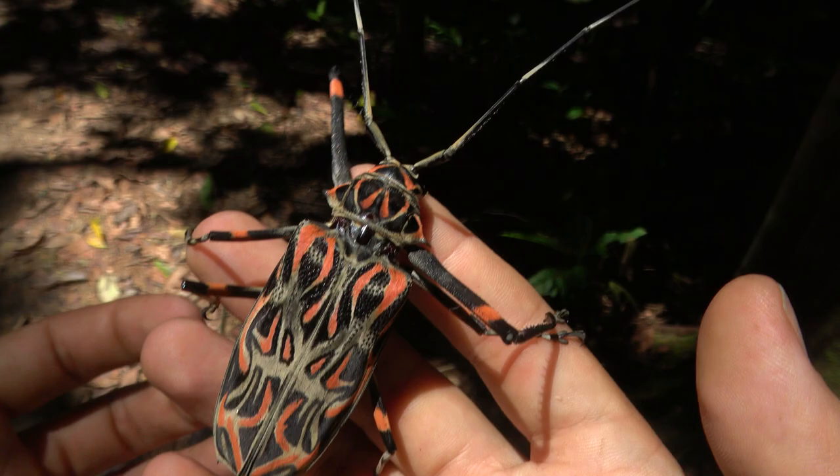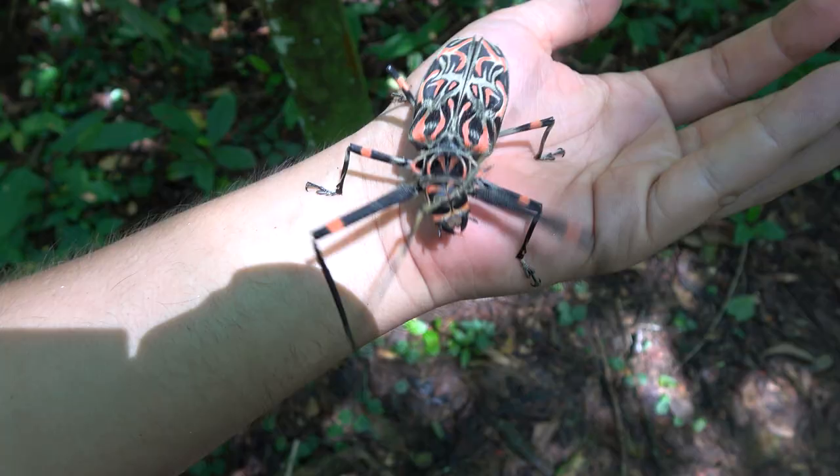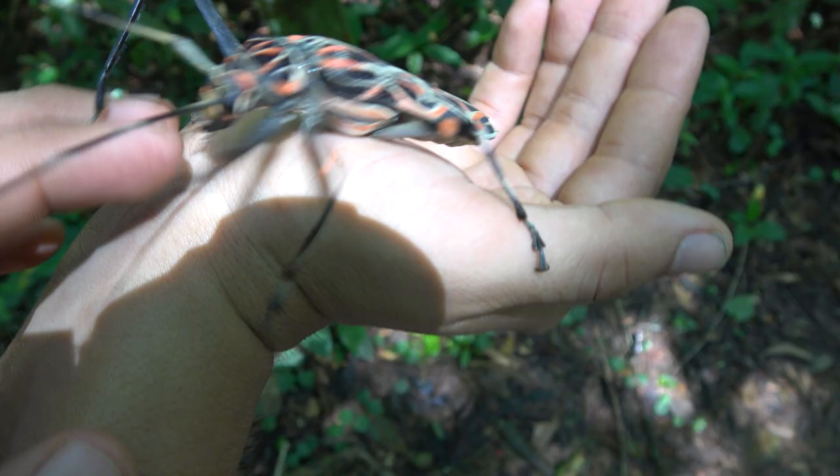Reportedly the adult beetles are able to feed on tree sap as well and can be attracted to wounded or bleeding trees. The extremely long forelegs help them climb trees, but also help them effectively mate with females and guard them from rival males.